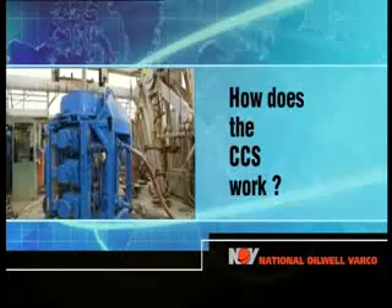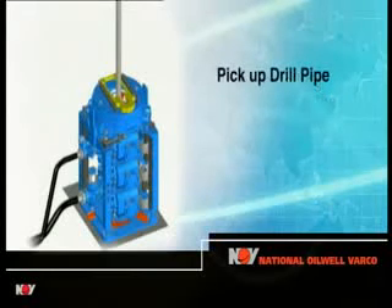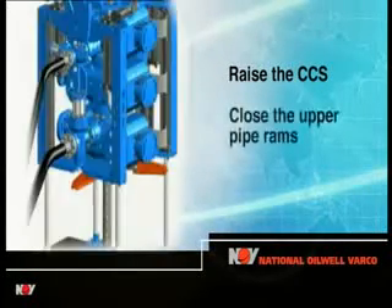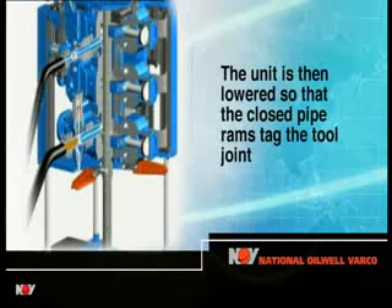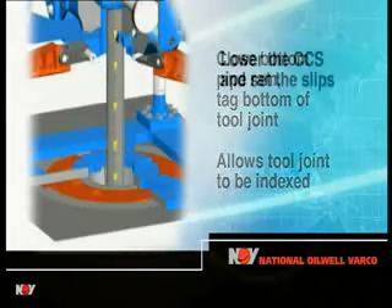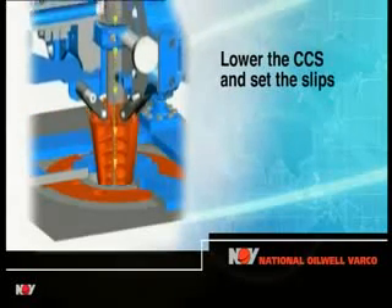How does the CCS work? After installing the CCS over the drill pipe in the rotary table, the first step in making a connection is to pick up the drill string to position the tall joint at approximately the correct height above the rotary table. The next step is to raise the unit on its jacks and close the upper pipe rams above the tall joint. The unit is then lowered so that the closed pipe rams tag the upset of the tall joint. The lower pipe rams are then closed and the unit raised again until the rams tag the bottom of the tall joint. This indexes the tall joint for the built-in computer. The drill pipe slips are then moved hydraulically into their setting position and the drill string and unit lowered together, setting the slips in the rotary table.